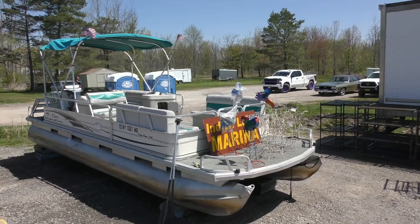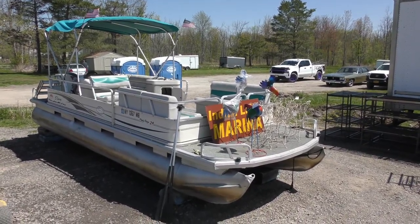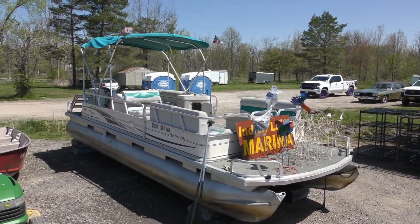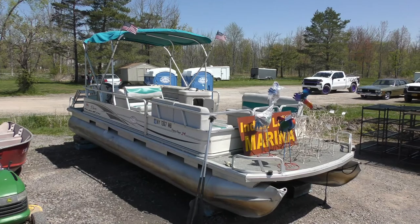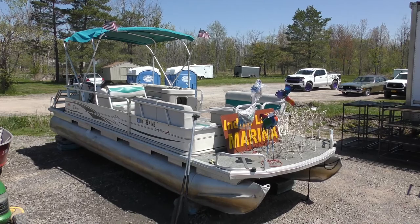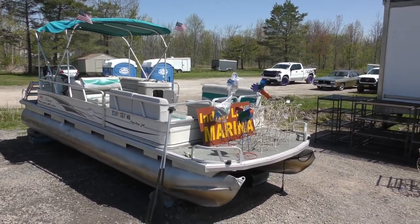You got pontoon boats, folks. All these pontoon boats came out of a marina in Indian Lake. We brought them all here — the gentleman retired, they sold off the marina, we took all the inventory and brought it here to be sold. All these boats, all pontoon boats, came out of Indian Lake Marina. Plus we have more planters.